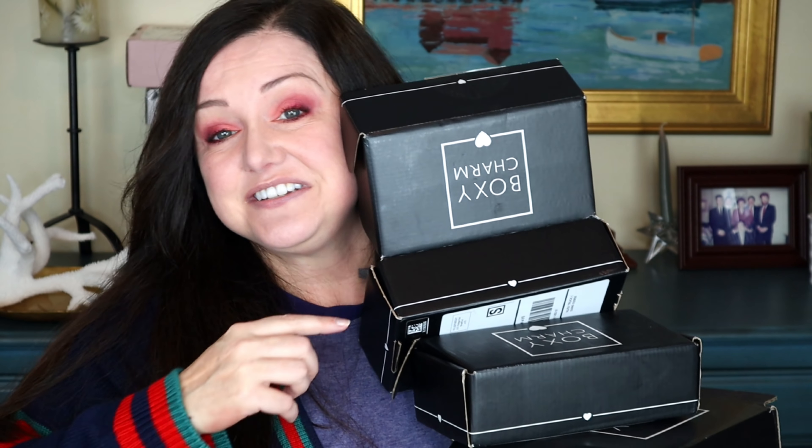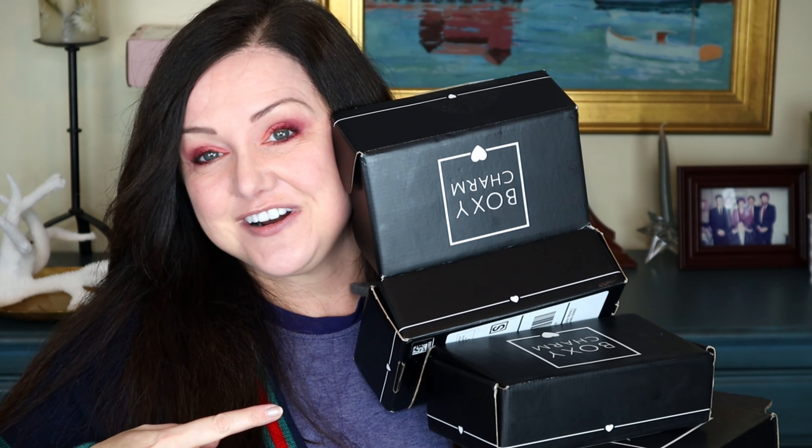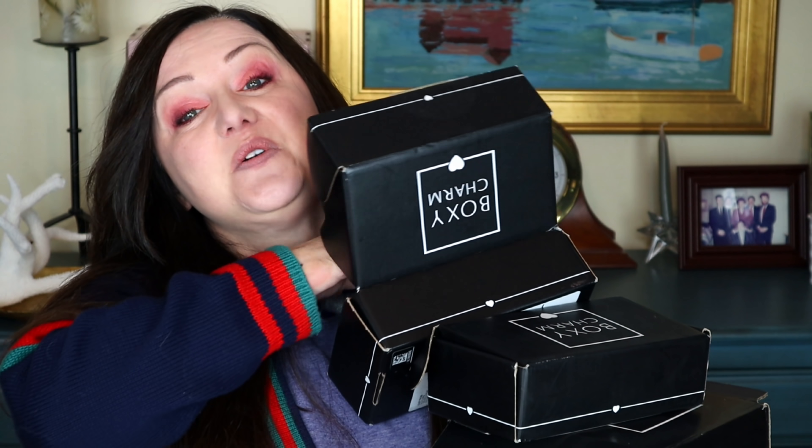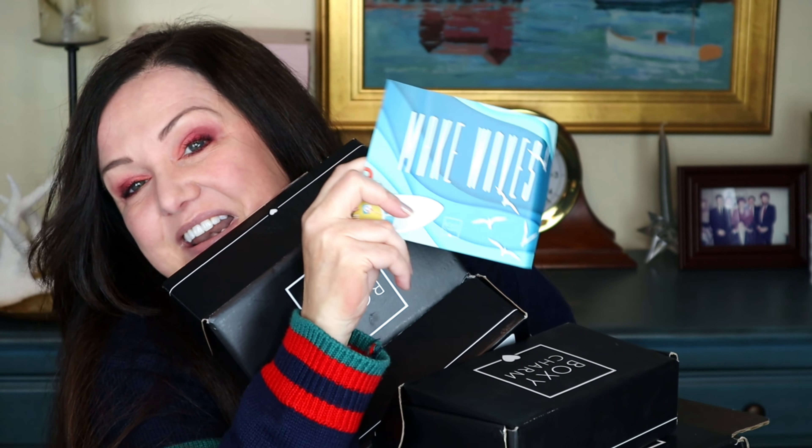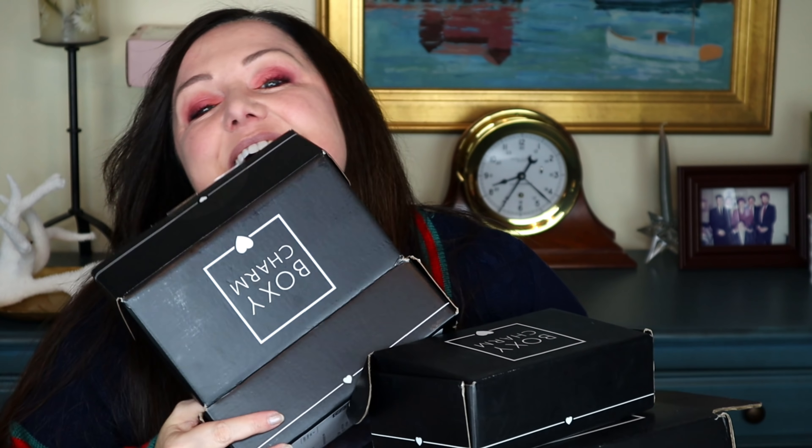Hey, I got three BoxyCharm boxes within 24 hours and today we are going to do an unboxing of this one. This is the May 2019 BoxyCharm box. Let's see what I got and let's see if it's amazing. This does not look amazing.